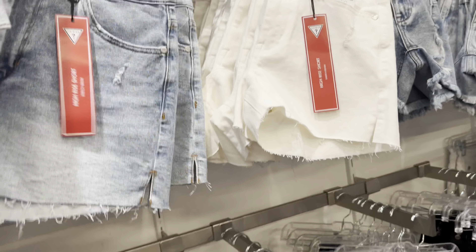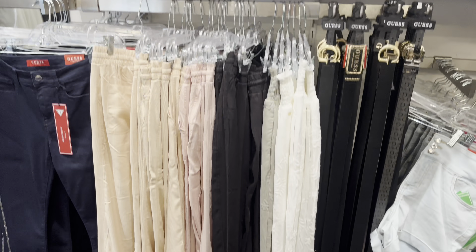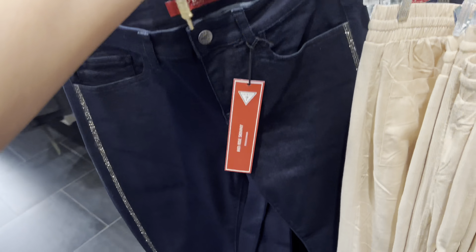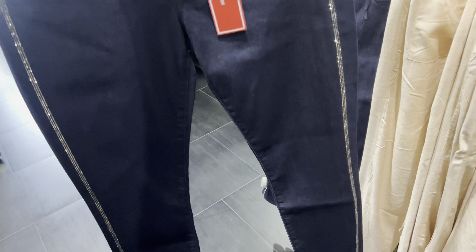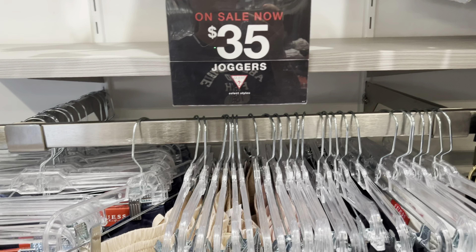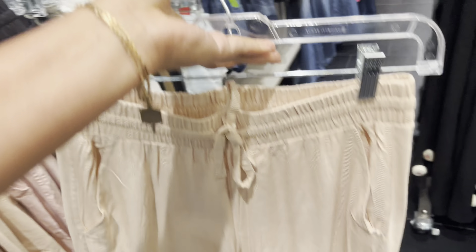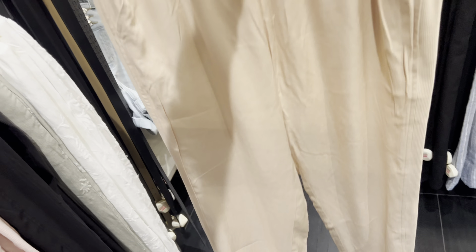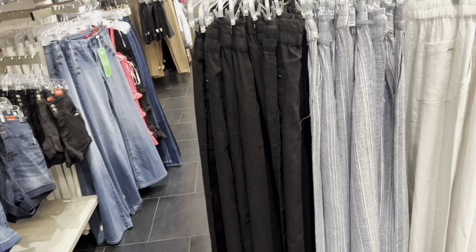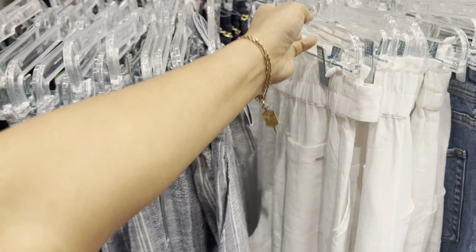All shorts here is $35 dollars. Joggers here is $35 as well. This one here $35 dollars. Joggers here $35 dollars. Wow, I like this!